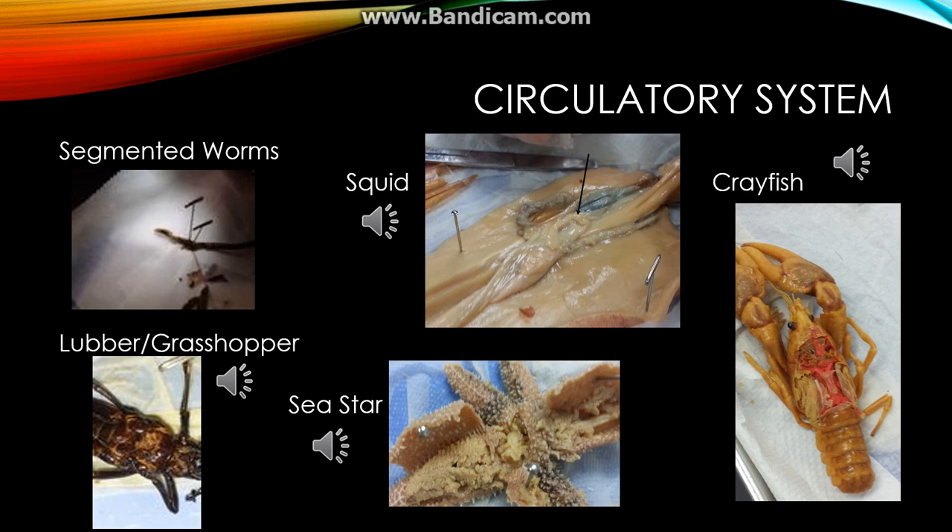The sea star doesn't quite have a circulatory system. It uses a water vascular system instead. The water enters the madreporite and then gets pushed through the radial canal in each of the sea star's legs. The radial canal, which looks like a long zipper, connects to small tube feet on the oral surface of the sea star, and pushes the water out of the body in order to move.